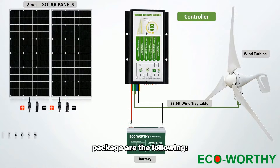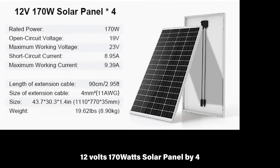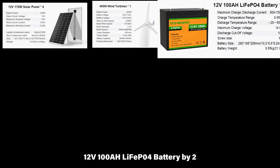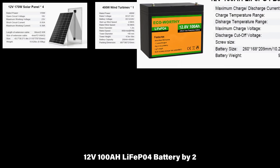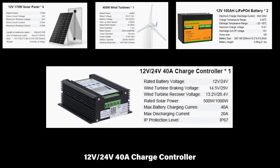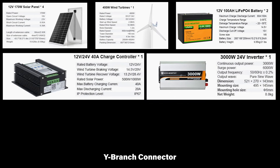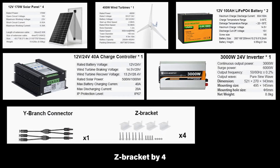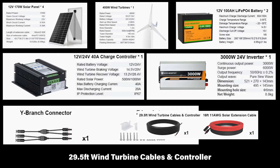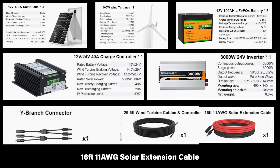In the package are the following: four 12-volt 170-watt solar panels, one 400-watt wind turbine, two 12-volt 100Ah LiFePO4 batteries, one 12V/24V 40A charge controller, one 3000-watt 24-volt inverter, a Y branch connector, four Z brackets, 29.5 feet wind turbine cables and controller, and a 16-foot solar extension cable.